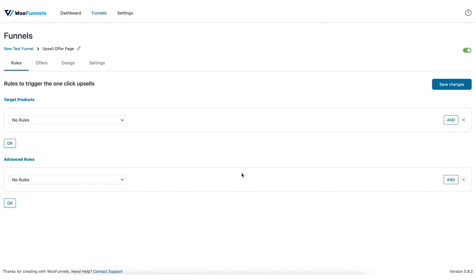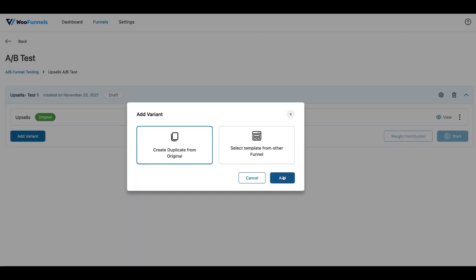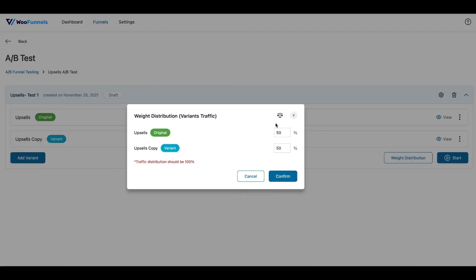With a robust rule engine at your disposal, you can show the right offers to the right people and increase your chances of acceptance. Its built-in A/B testing makes split-testing easy and accessible to everyone.